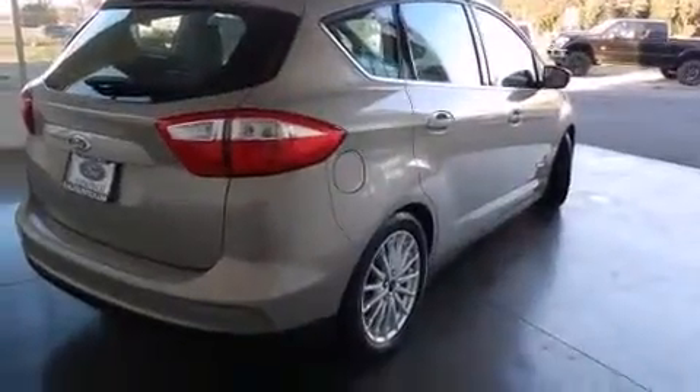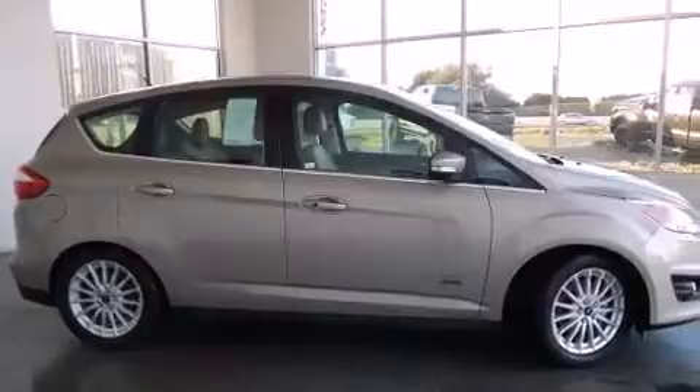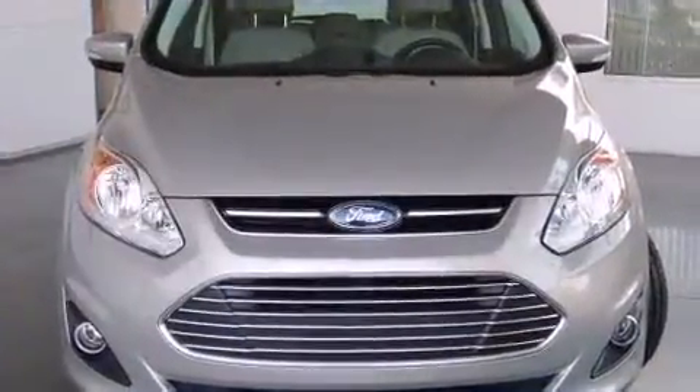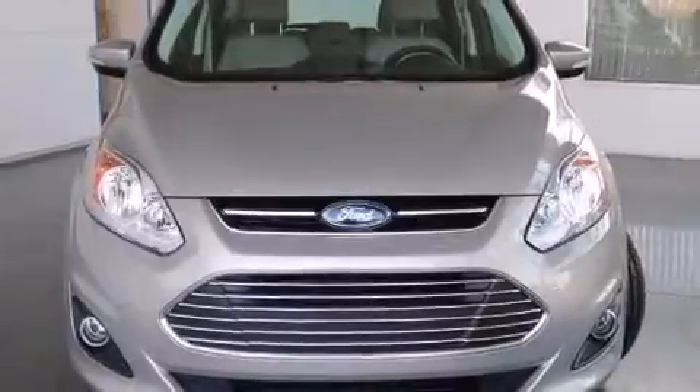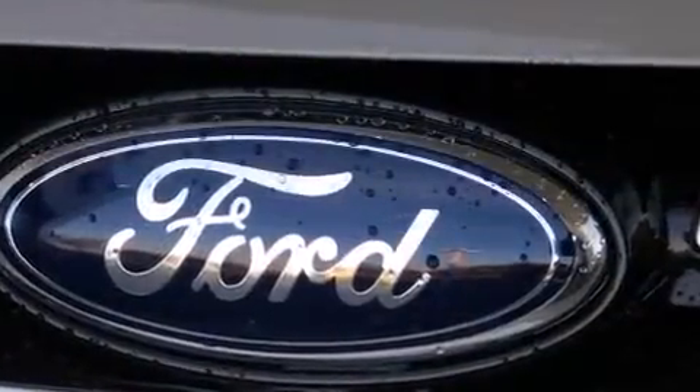Ford prioritized comfort and style by including leather upholstery, a built-in garage door transmitter, an automatic dimming rear-view mirror, heated seats, and air conditioning. Storage solutions are integrated throughout the interior, demonstrating thoughtful attention to detail.